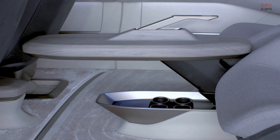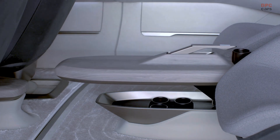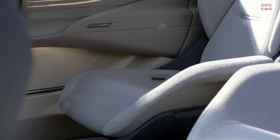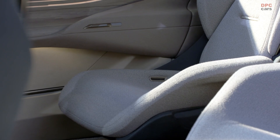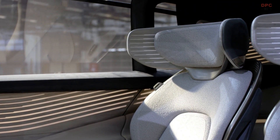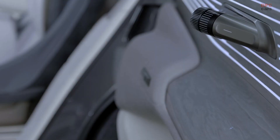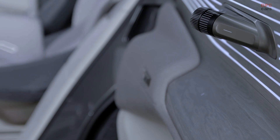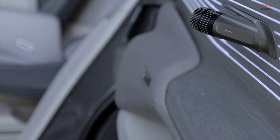The three show cars represent the next level of our design language. That means our design language is becoming very reduced with floating lines, but on the other hand very muscular, because we want to always visualize quattro. Talking about the interior, the three show cars represent how the interior will change in the future — becoming next to your working and living space a kind of a third space.